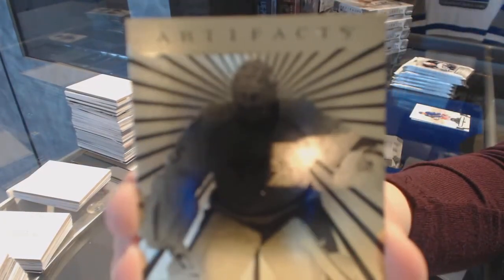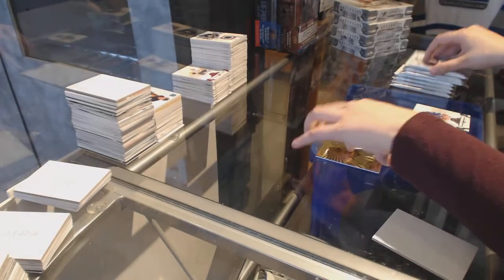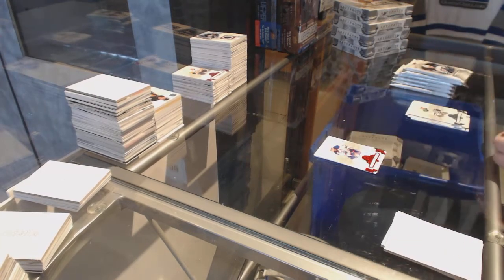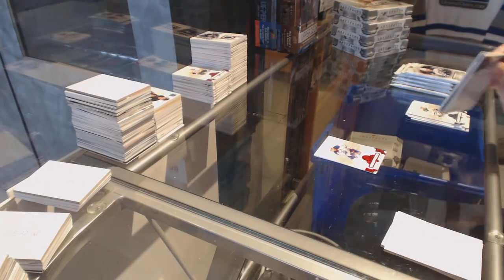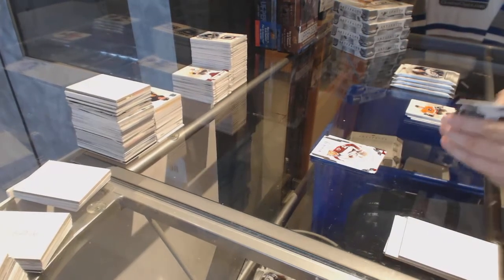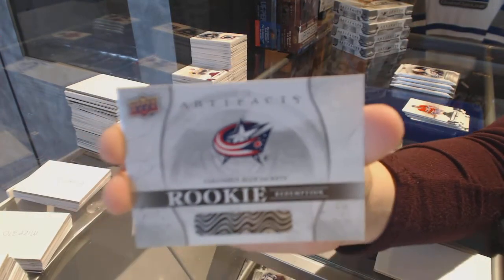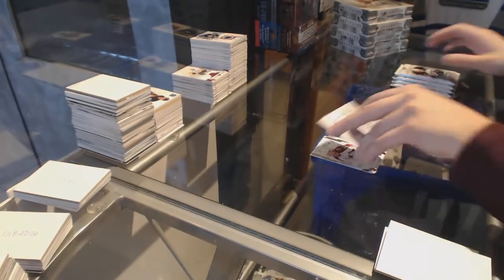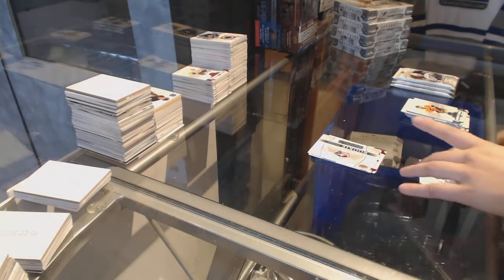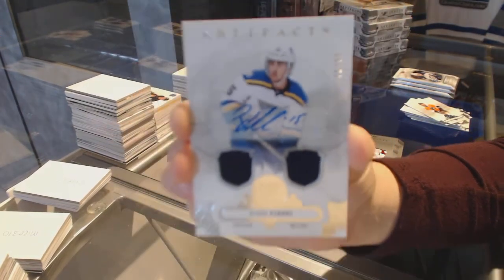We've got an Aurum for the Nashville Predators, Pekka Rinne. Number to 299 Ruby for the Oilers, Jordan Eberle. Rookie number to 999 for the Colorado Avalanche, J.T. Compher. We've got a rookie redemption for the Columbus Blue Jackets. We've got a dual jersey autograph numbered to 99 for the St. Louis Blues, Robbie Fabbri.